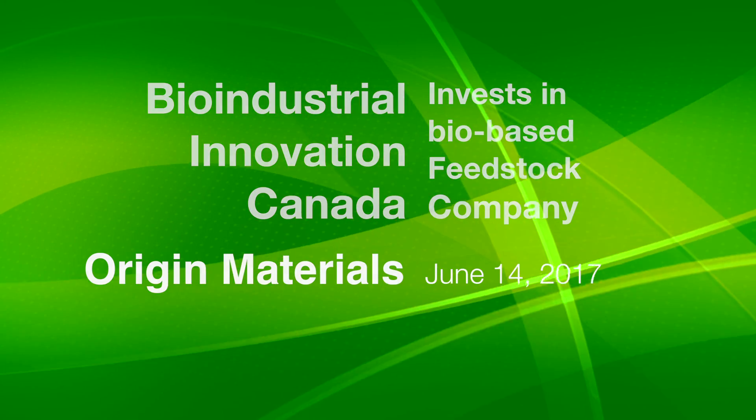My name is Danny Marshall. I'm Executive Director for Bio-Industrial Innovation Canada. For any of you who don't know me, I'd just like to talk a little bit about what I've seen this morning.